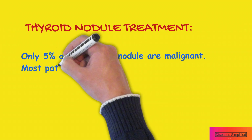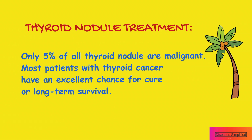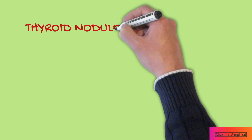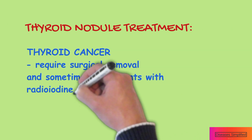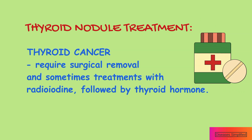Only approximately 5% of all thyroid nodules are malignant. Most patients with thyroid cancer have an excellent chance for a cure or long-term survival. Thyroid cancers require surgical removal of the thyroid gland, and sometimes one or more treatments with radioiodine, followed by thyroid hormone.